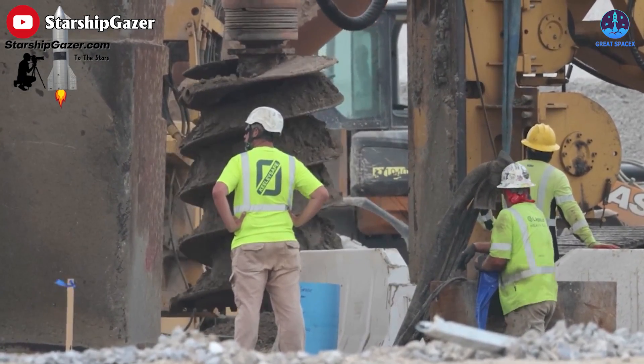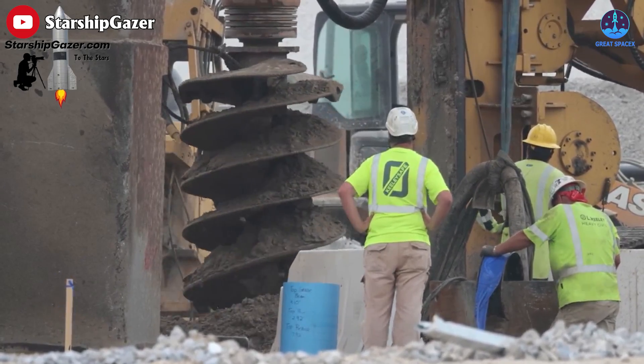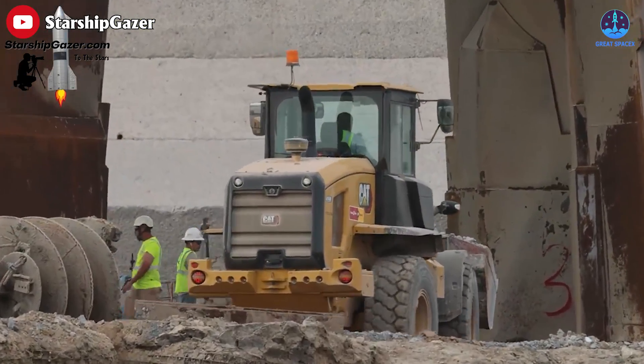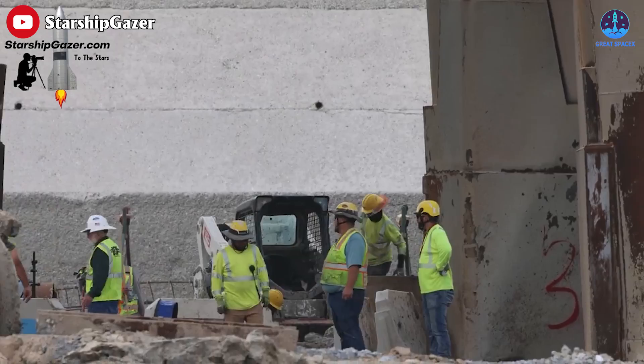And don't forget our photographer, Starship Gazer. As always, the work that you're doing is amazing. The video also shows how the workers at Starbase are working together. SpaceX is an incredible mix of talented people, from the thinkers to the doers.